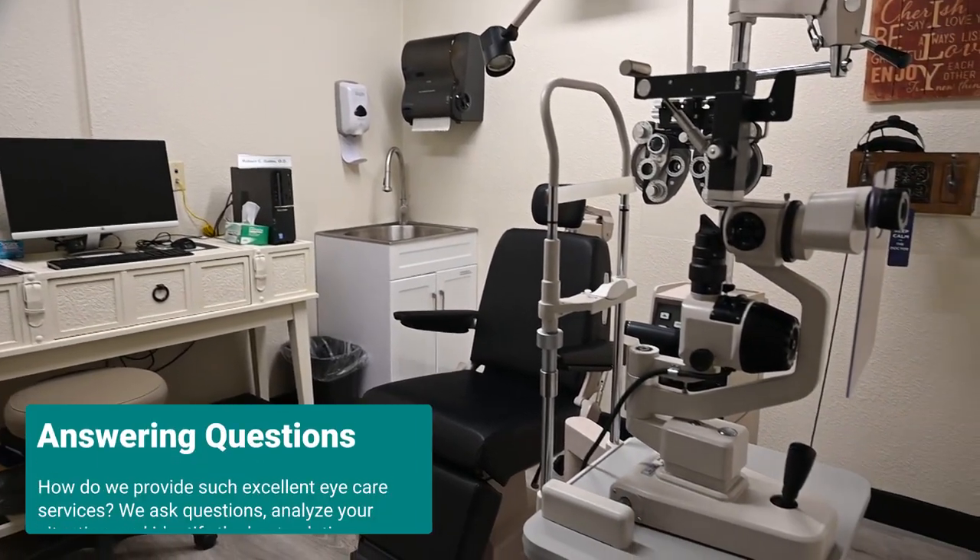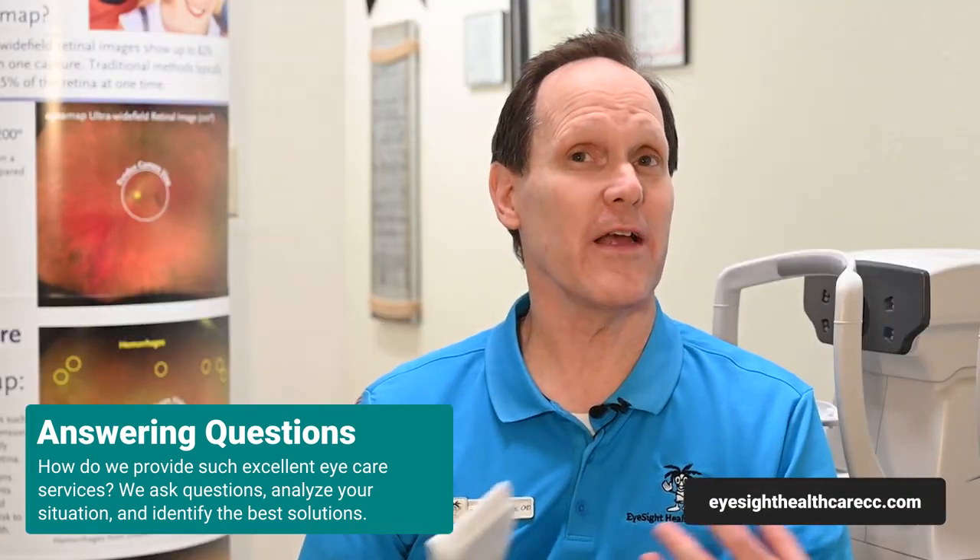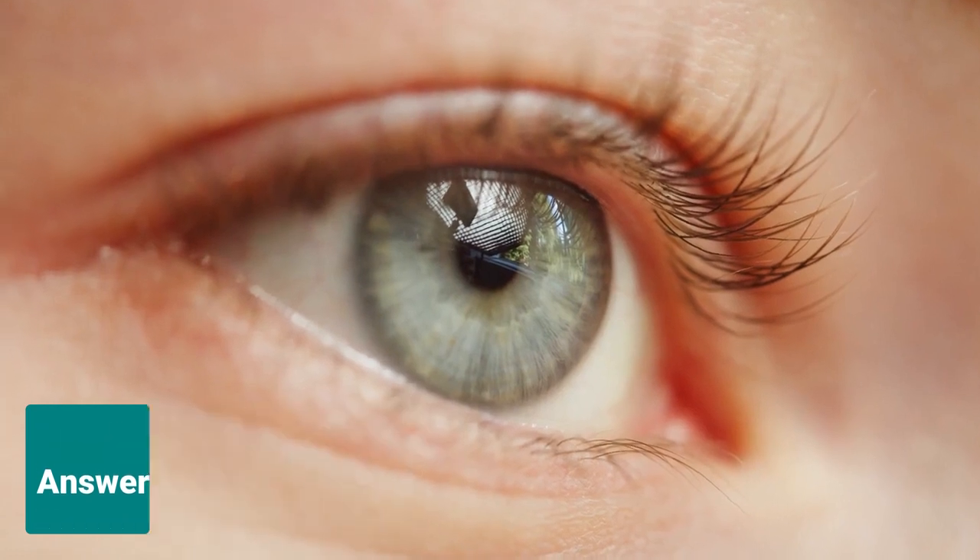Then we go ahead and do the full portion of the exam, which will allow me to actually see how well you are seeing, what I can do to help you see better, what problems you are having, and what other things I can help discover that might be in addition to what you've already reported, or help explain why you're having the trouble that you're having.